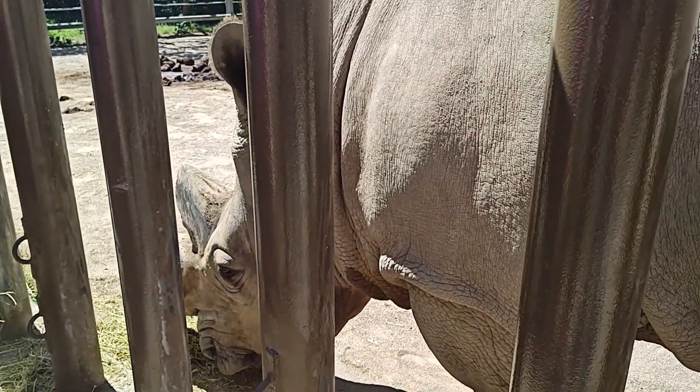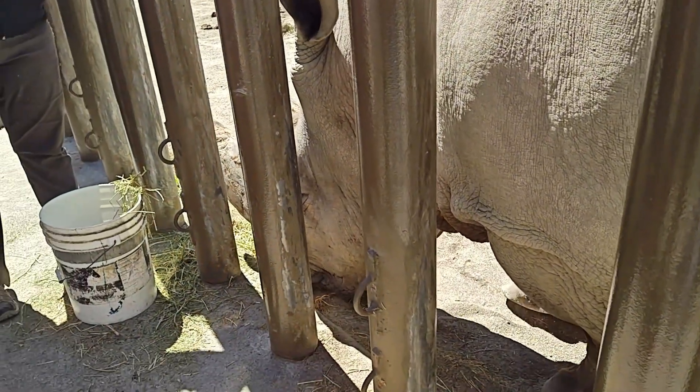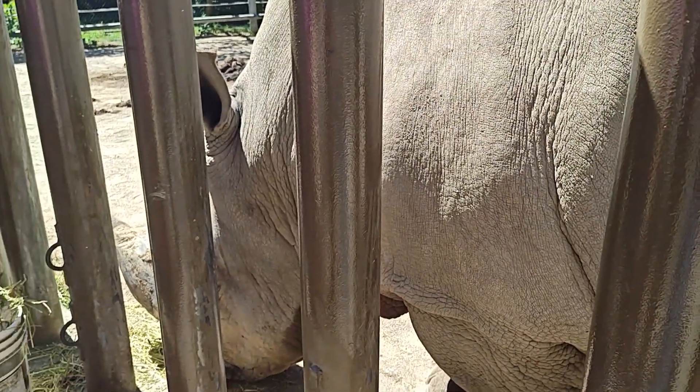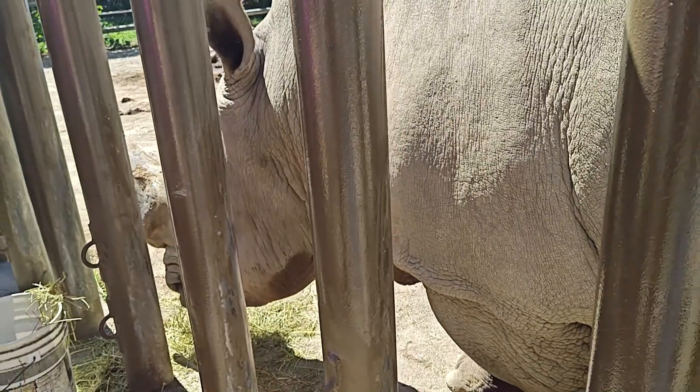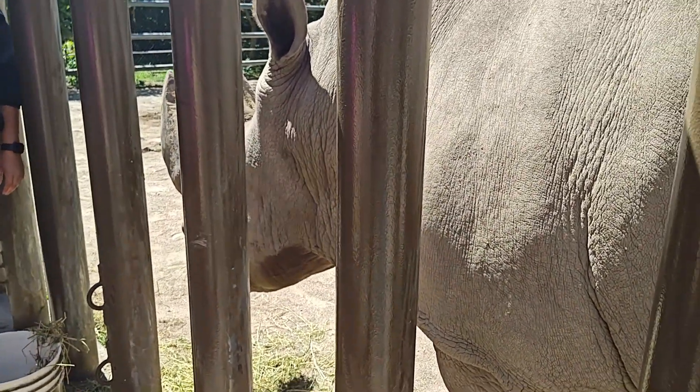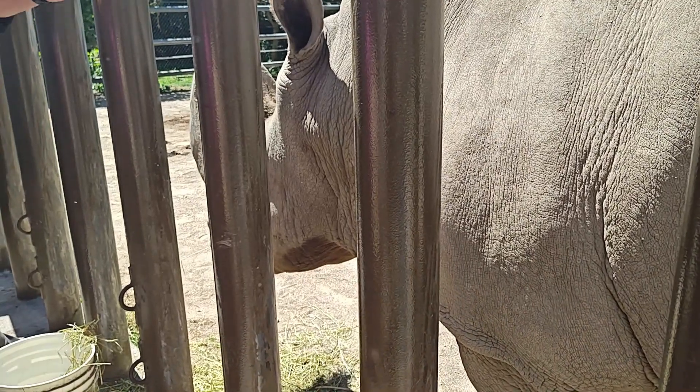He's eating away. So this is alfalfa — it's just a snack for him. They mostly eat grass hay. Between the four of them they're going through about 300 pounds of grass hay a day. You don't want to know how much they eat to get this big!